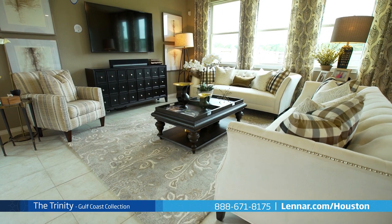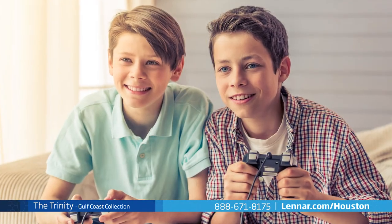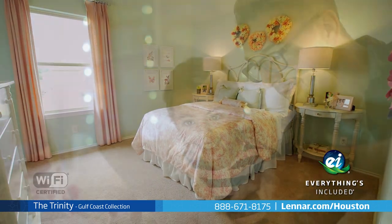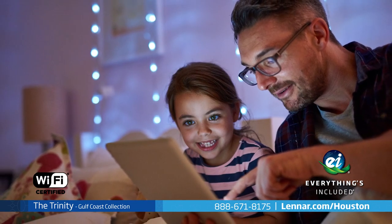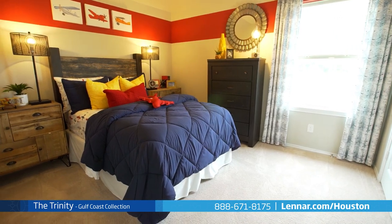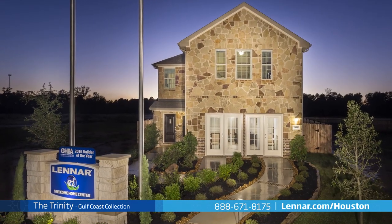Life has been reimagined by Lennar. Everything's included and every room is connected. And because Lennar is the only home builder in Houston to offer everything's included homes, the Trinity is a Lennar Wi-Fi certified home, ready for the future of new home technology, and also includes all of the green features, appliances, and luxury designer upgrades that you have come to expect from Lennar.